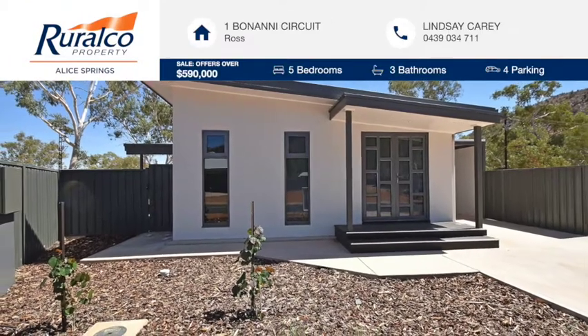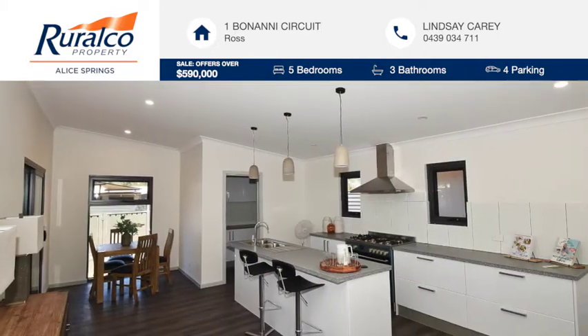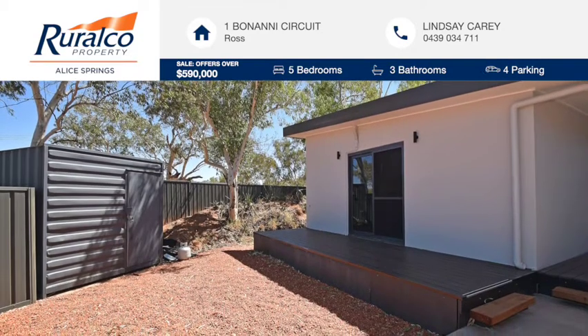This brand new 3 bedroom home in the recently developed South Edge Estate has all new modern appliances and a separate 2 bedroom dwelling at the rear, which could be sublet or utilised for many different purposes.